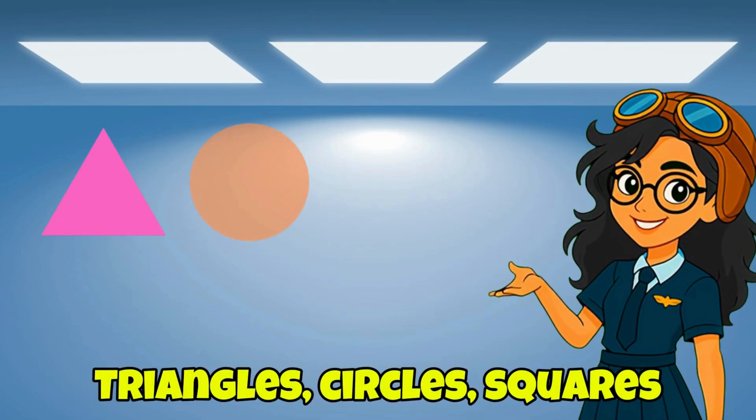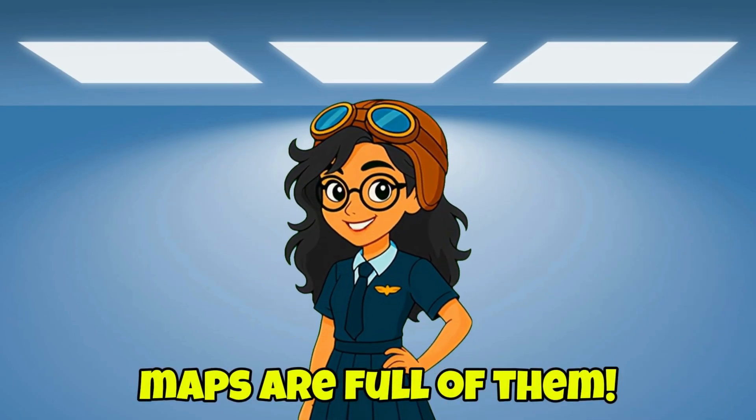Hey, explorers! Triangles, circles, squares — maps are full of them. Let's see why.